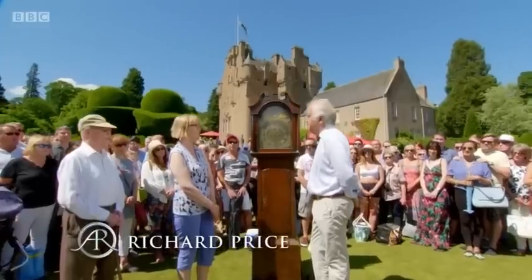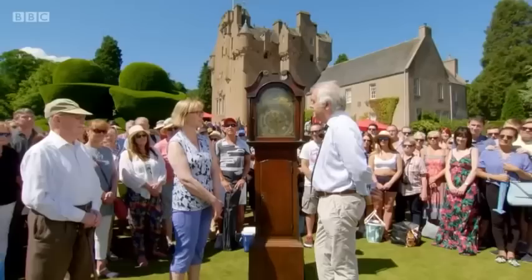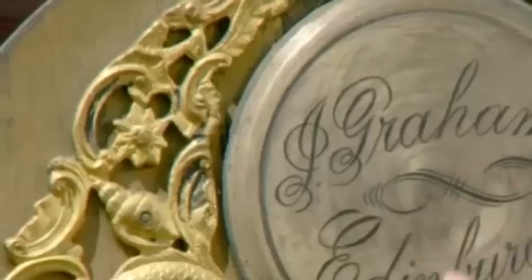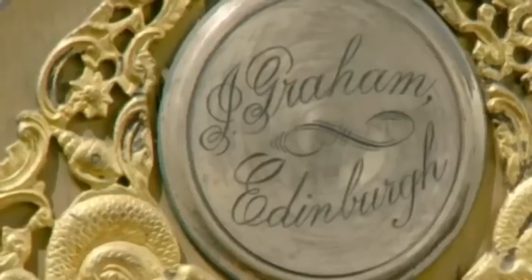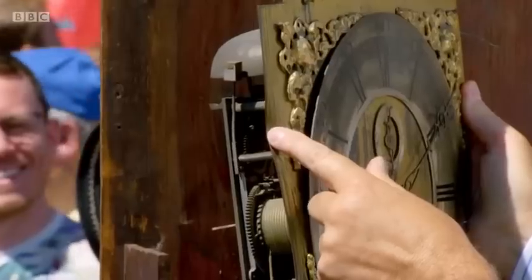This clock could do with a fair amount of restoration. Has it been in the family many years? Oh, many, many years — it was my dad's granddad's, who was born in 1850. My dad can remember it from when he was 10. When did you last have it running? I can remember winding it and hearing it chiming when I lived at home. The arch is signed with the silvered boss 'J. Graham of Edinburgh.' Let's have a proper look at the movement — there's a subsidiary seconds dial and dolphin frets in the arch.